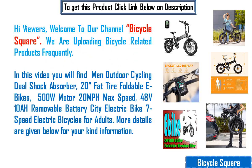Hi viewers, welcome to our channel Bicycle Square. We are uploading bicycle related products frequently.